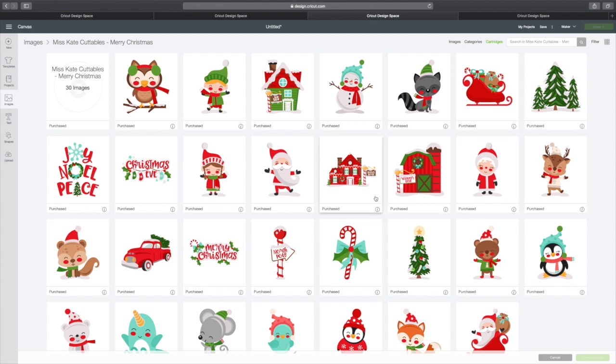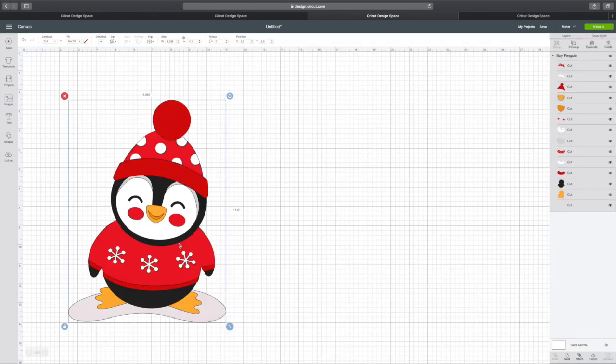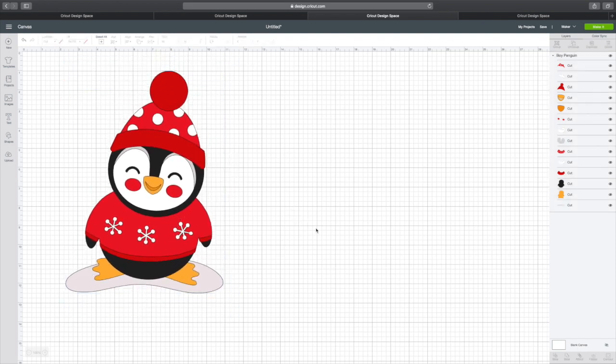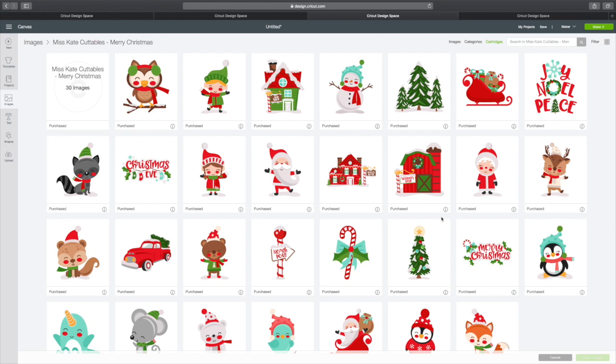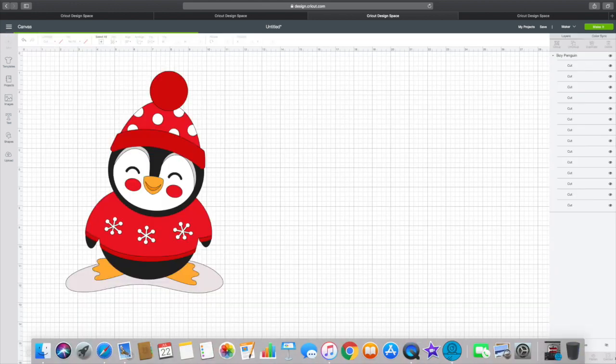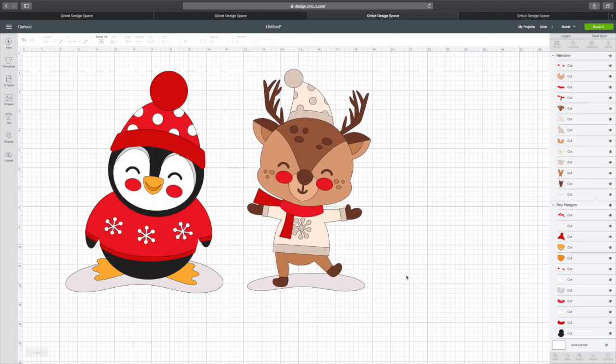Next we have Miss Kate Cuttables, Merry Christmas. These are so adorable. Look at this penguin — I think he's so cute. I definitely have to make something with this penguin, it's adorable. So this again is Miss Kate Cuttables, Merry Christmas. Oh, the reindeer is so cute too. I have to take a look at that. Isn't he cute? These are adorable.